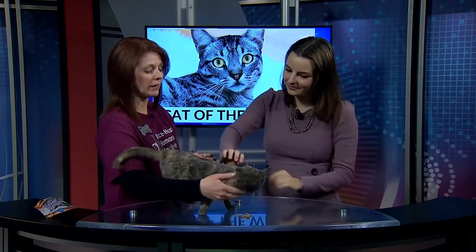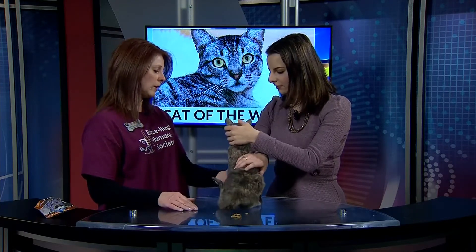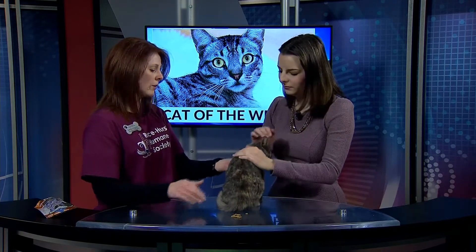This is little Copenhagen, and she and her sister were brought in because unfortunately her family became homeless. They decided the best thing was to surrender her to the shelter so that we could find her a new home.